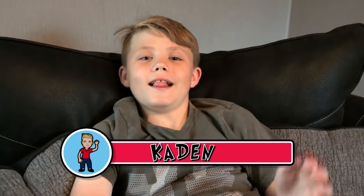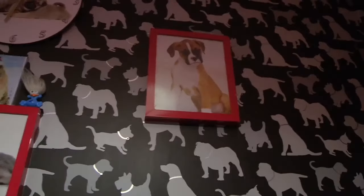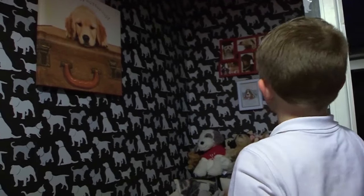Meet ten-year-old Caden, who really likes dogs. He has dog pictures everywhere — there, and there. Told you.